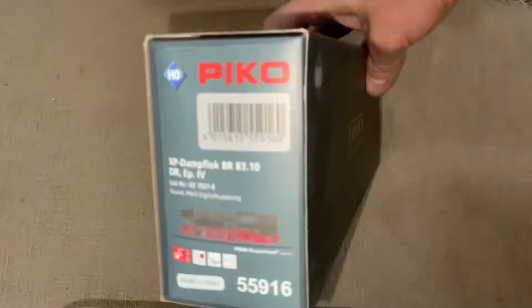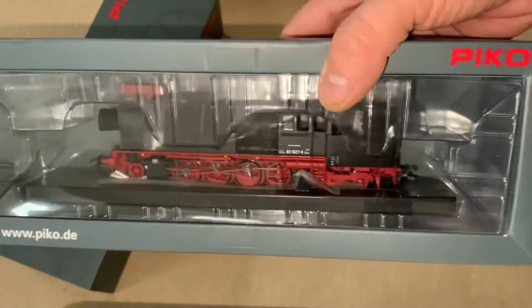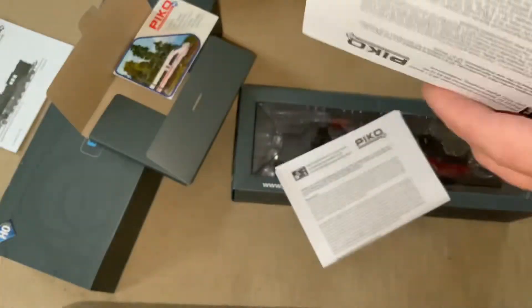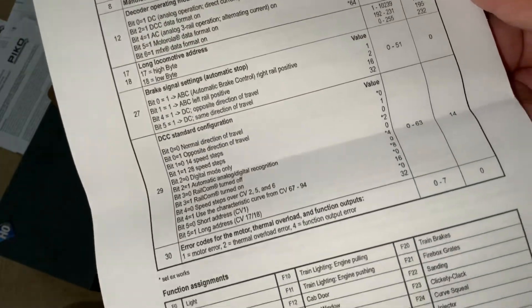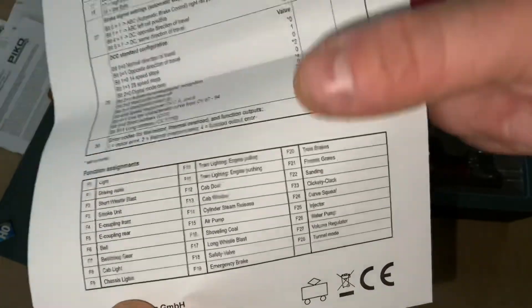Alright, I've been eagerly awaiting this locomotive for quite some time, and when I started seeing people in Europe come up with it on YouTube, I thought, oh my gosh, it should be coming soon — and sure enough, it finally came today. So it's the Pico 55916, which is the DC and digital version of the East German Railroad Class 83.10 locomotive.